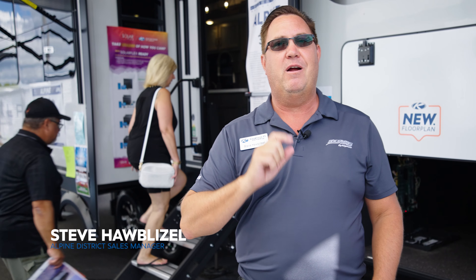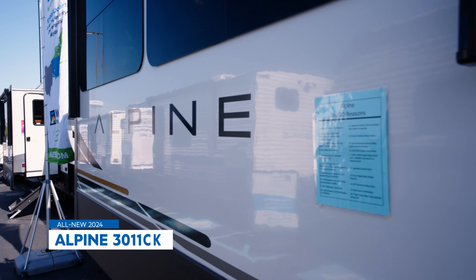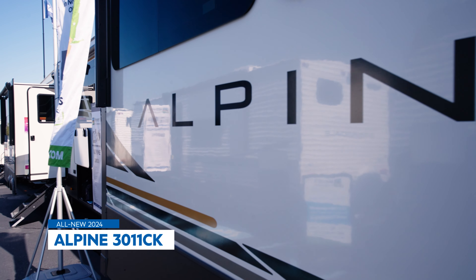Hey, this is Steve Hoblitzel, District Sales Manager for Keystone Alpine. We are here at the Hershey Show. It's a beautiful day out here and we are unveiling the brand new 3011 CK Alpine — the new baby of the family.